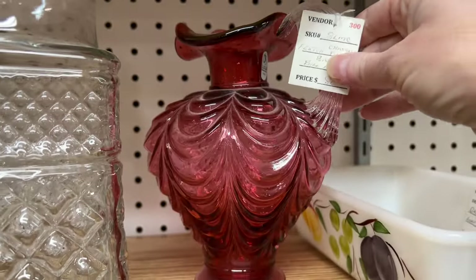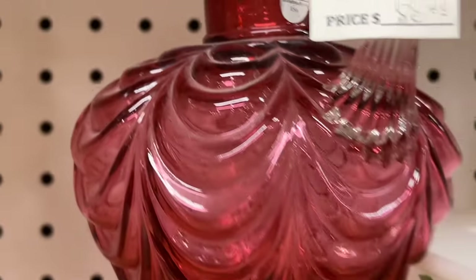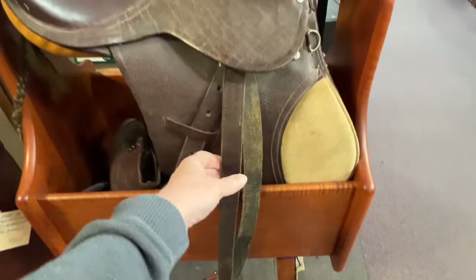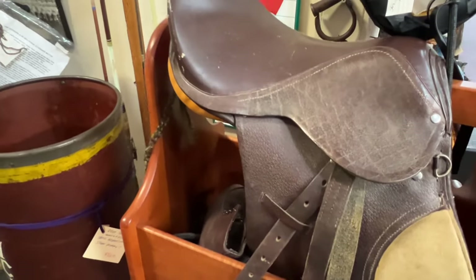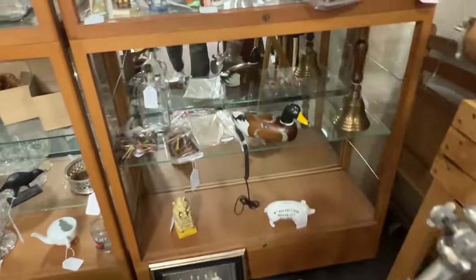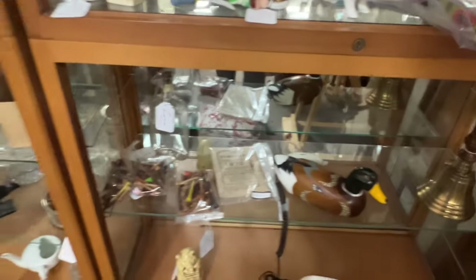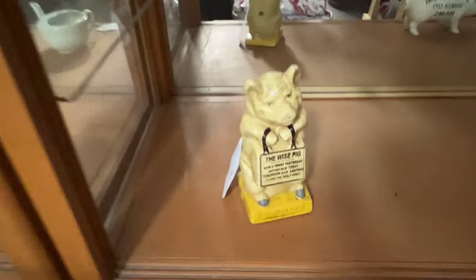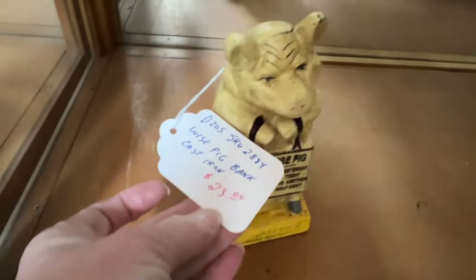They always have beautiful Fenton here but it's always marked pretty high. Of course I love looking at them though — in person it's so nice to see the high-end stuff. I was looking at this little saddle; we're into horses here, my daughter rides. It's a very small saddle but it was cute. I also saw this little pig bank — I thought he was so funny, but he was marked 'made in China' and he was $25.